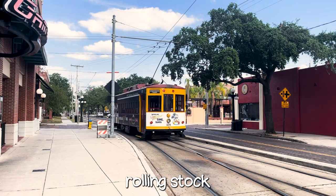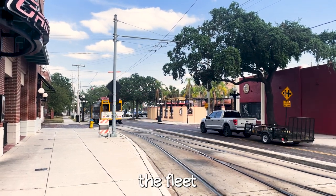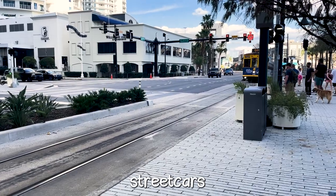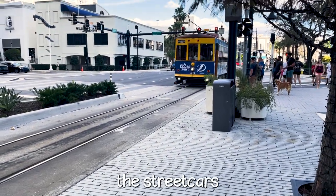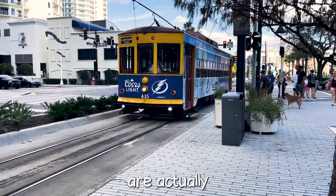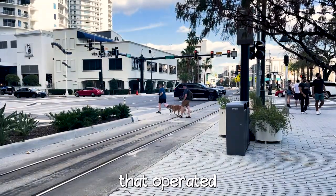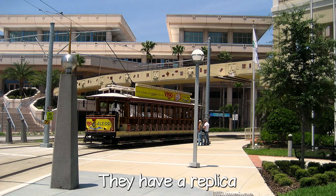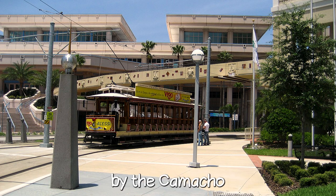In terms of the system's rolling stock, you might think the fleet is entirely made up of historic streetcars that have been refurbished from the 1920s, but most of the streetcars that operate on the trackage are actually replicas. Eight of them are replica Birney cars, which are based off the old streetcars that operated in Tampa. They also have a replica open-benched car called the Breezer, and these were all constructed by the Gomaco Trolley Company based out of Iowa.